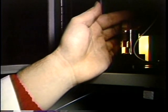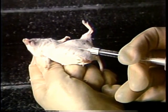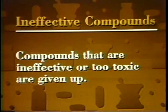Once scientists find a chemical that shows some biological activity in test tube studies, they analyze its structure and prepare it for tests in animals. In animal tests, short-term toxicology tests show whether a potential drug has toxic side effects and indicate the safe dosage range. Compounds that are ineffective or too toxic are given up at this stage of development.